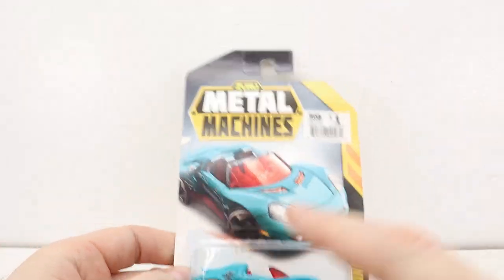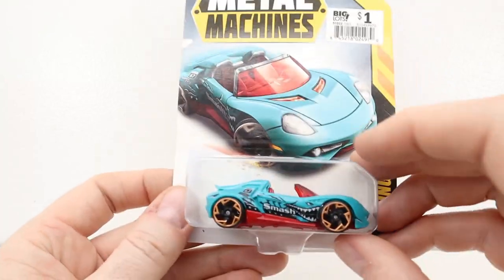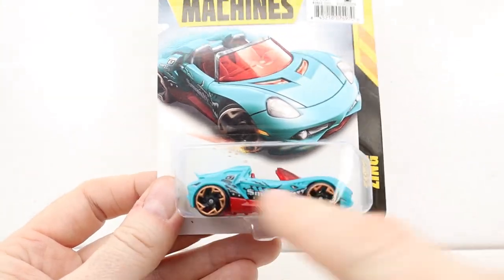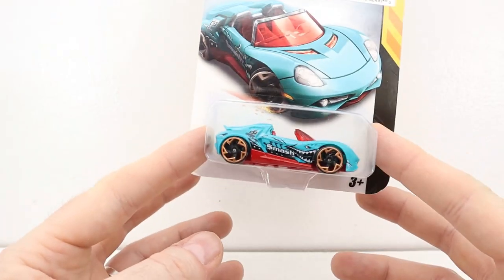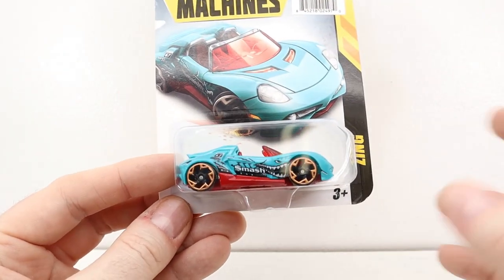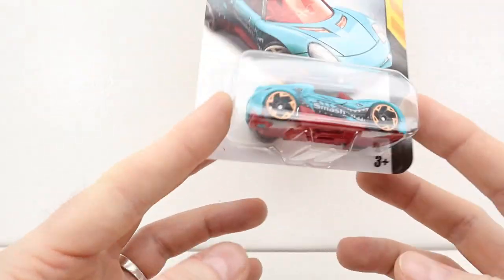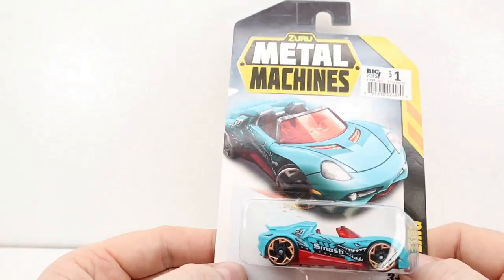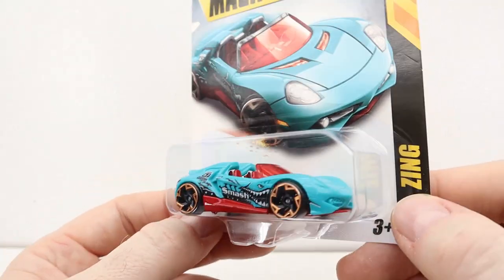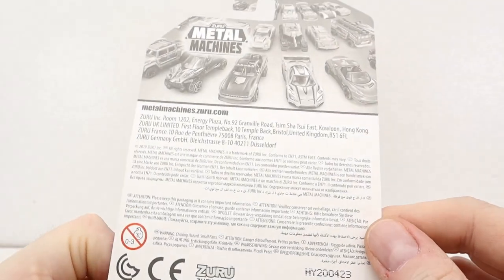I managed to find another one of these Metal Machines from Zuru. We had opened all of these up a few videos ago but I wanted to keep one in the package and start getting a few others to replace the opened ones. Online they want like five dollars each with three dollars shipping — so about eight dollars. They're more popular than I thought, so I'm glad I found another one.